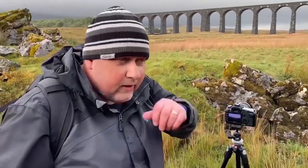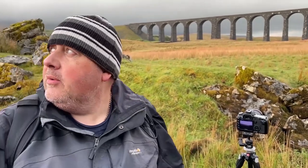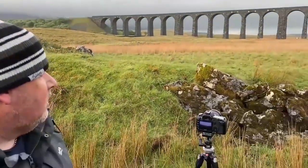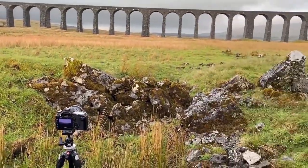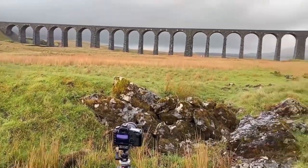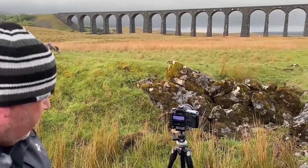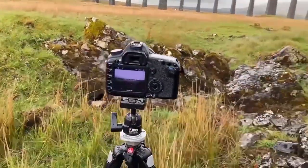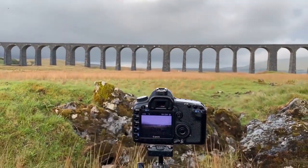We've managed to find another sheltered spot which is from where I wanted to take one of the shots anyway today. There's a bit of sun coming through now — in fact there's blue sky behind us. I've got a rock just in front as a foreground interest, about five yards, with a full width view to the viaduct, unfortunately not much behind it. The weather will hopefully bring a bit of detail out in post. I'll see whether it works as black and white or a colour shot — it does look quite delightful.